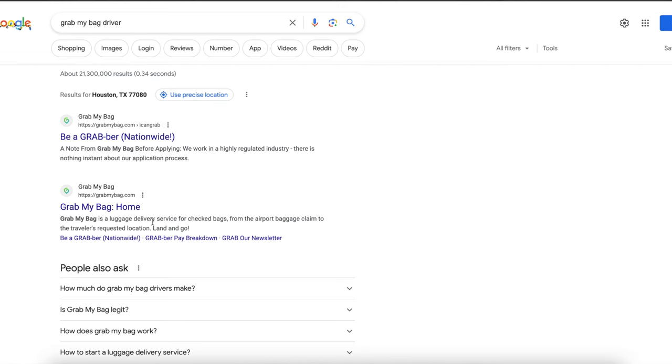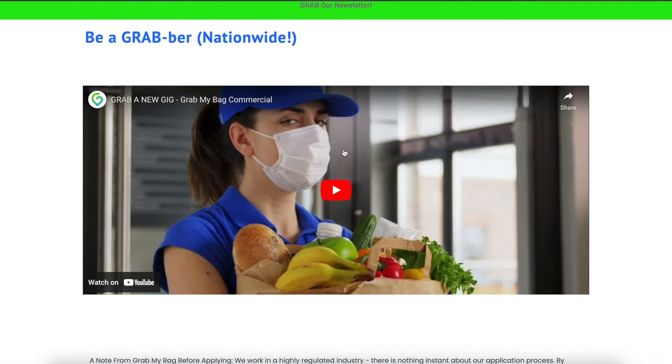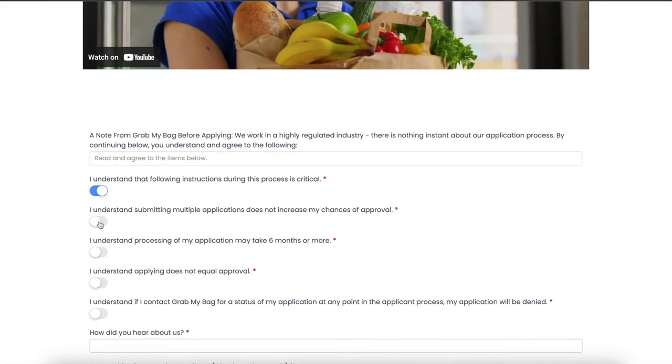The last company on the list is Grab My Bags. It's a luggage delivery service that picks up checked bags from the airport baggage claim and delivers them to the traveler's requested location — land and go. On the site, go to Quick Links and click Be a Grabber. Answer the questions and hit submit to apply. The work is simple: go to a warehouse, pick up lost luggage, and deliver it.